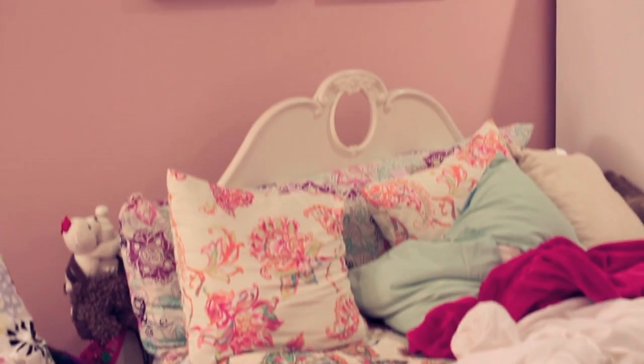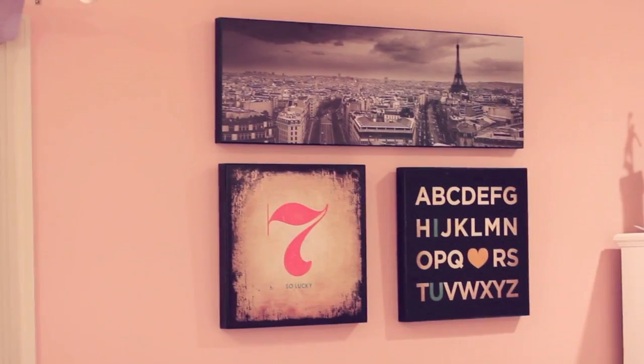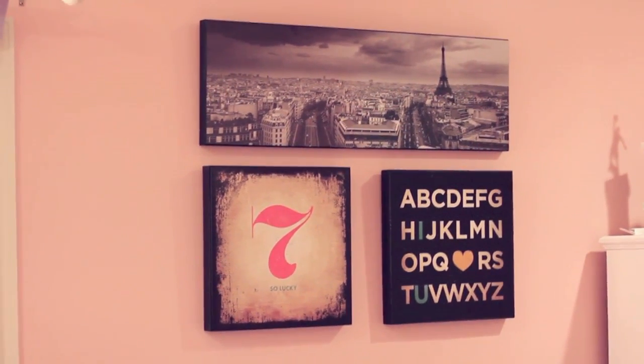Then the next store I went to many times is Target. From Target, I got these wall mural things I put on top of my bed. One is a picture of New York that was on sale for $10. I really like the black and white theme of it. I also got two other colorful wall mural things, and I feel like it's a very nice touch to my room, very simple.